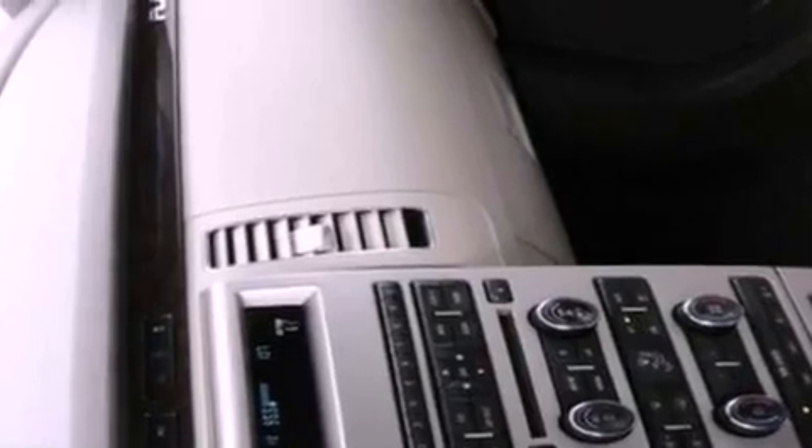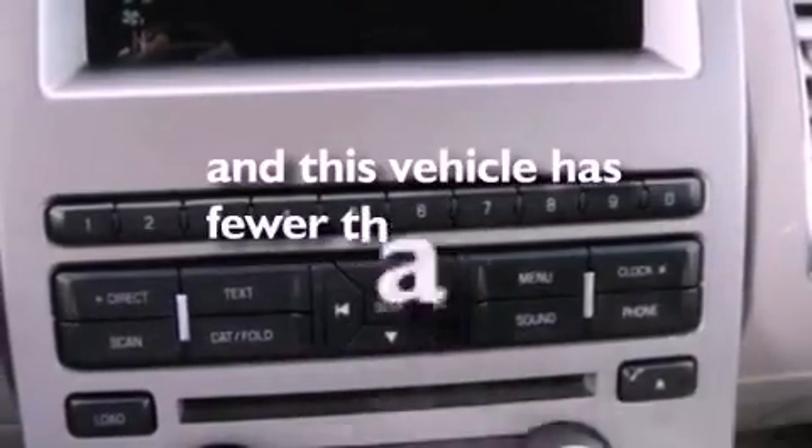Privacy glass, dusk-sensing headlights, front and rear reading lights, and this vehicle has less than 28,000 miles.